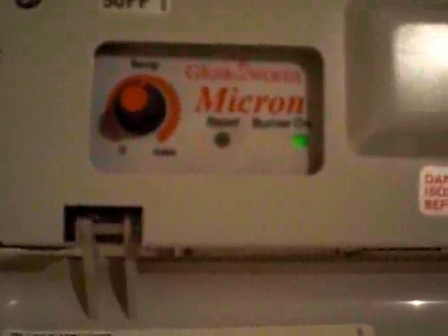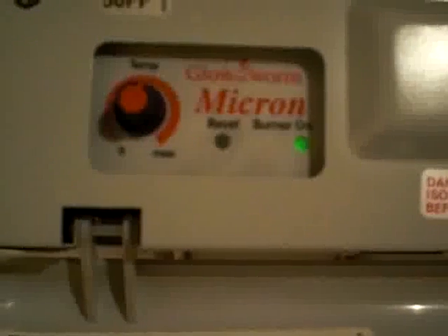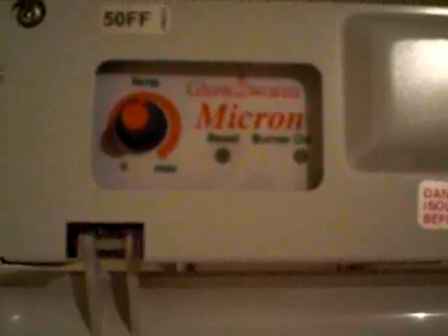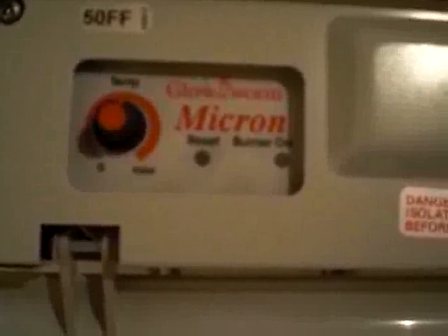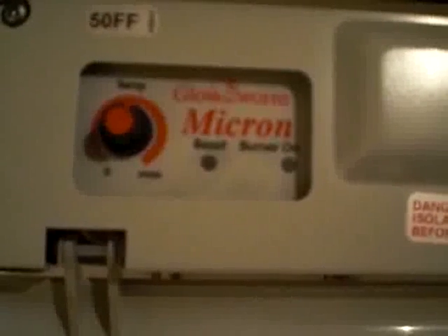It seems to reset and the burner light comes on. The man from British Gas has been today and believes it's the pressure switch. He ordered the part and is going to come back and fit it tomorrow. If something is not right, it's cutting out and trying to restart too often.